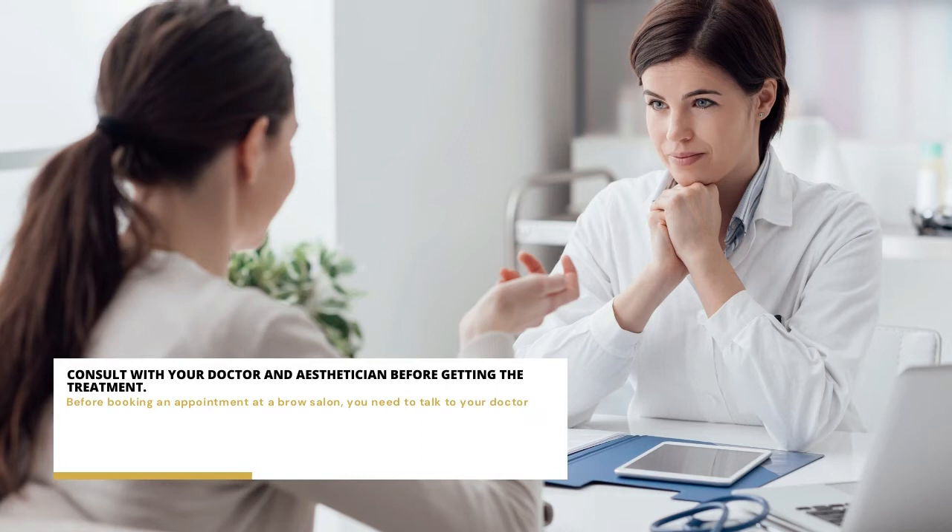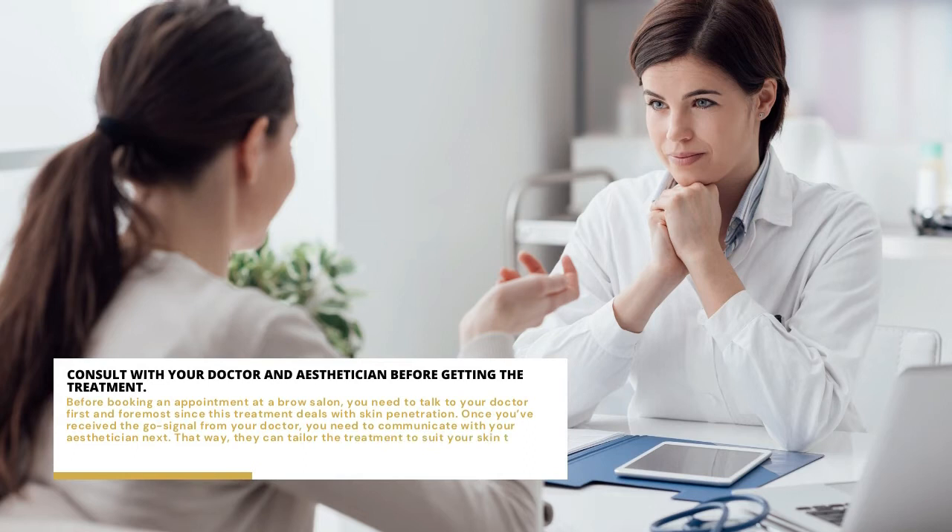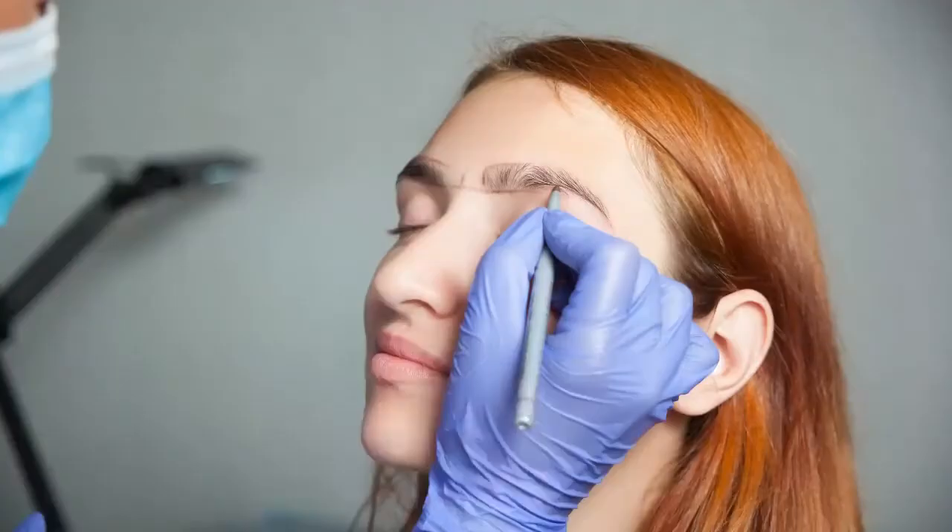Consult with your doctor and esthetician before getting the treatment. Before booking an appointment at a brow salon, you need to talk to your doctor first and foremost, since this treatment deals with skin penetration. Once you've received the go signal from your doctor, you need to communicate with your esthetician next. That way, they can tailor the treatment to suit your skin type and meet your needs. If necessary, they can even give you extra ointment or a cool compress after the session to calm the inflammation.